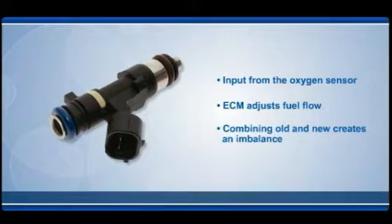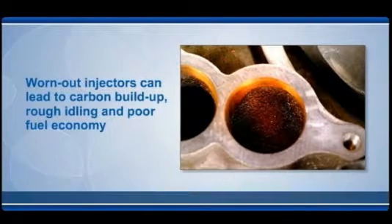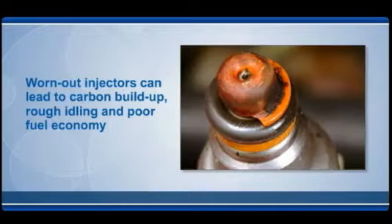A new injector results in a leaner mixture. Combining old and new creates an imbalance that causes some rich and some lean cylinders, and results in rough idling or even cylinder misfires. Imbalanced injectors allow carbon buildup in the fuel intake system. Worn out injectors spray fuel imprecisely and cannot create an ideal spray pattern. Heavy buildup of carbon can result, causing rough idling and poor fuel economy.